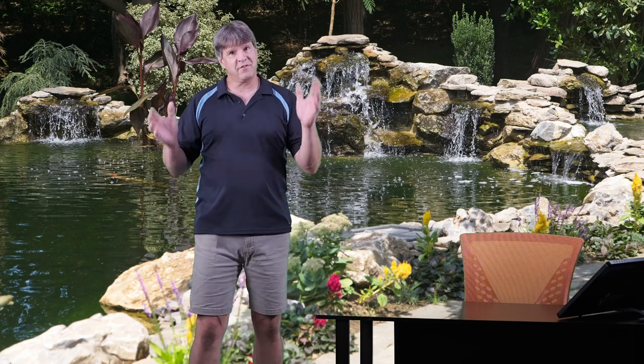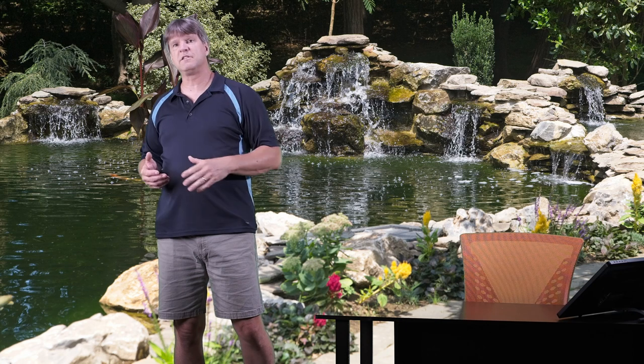Hello everyone. Thank you for taking the time to check out my video today. My name is Chris and welcome to my channel Jersey Shore Pondscapes videos. I have a ton of videos on this channel all about koi ponds, water gardens, fish, aquatic plants, pond filters — the whole bit. So if you're interested in that kind of stuff, you've come to the right place. Please take some time and look at all my videos. I have them broken down into different playlists to help you find your way around.